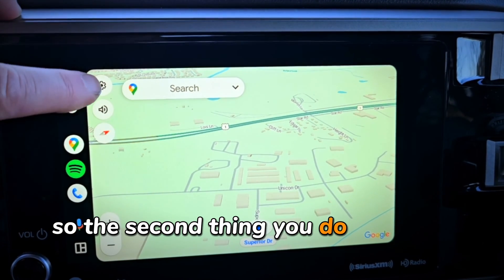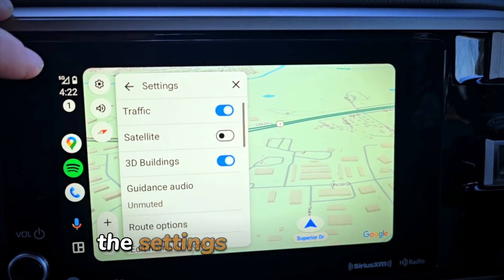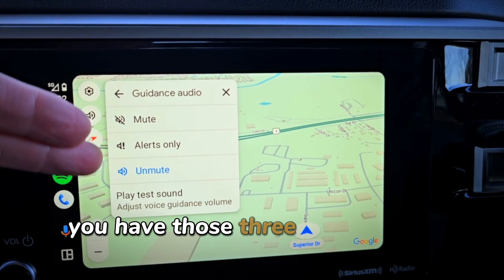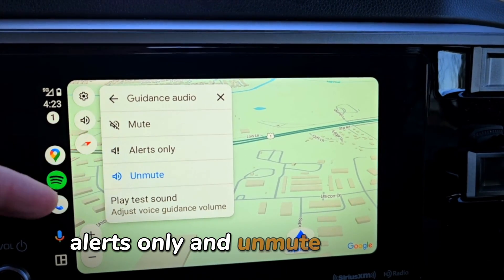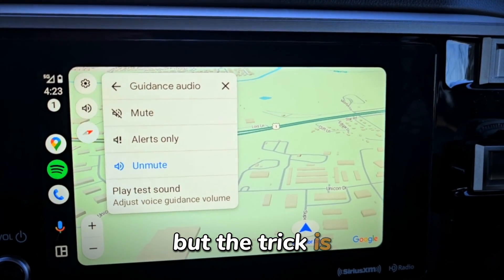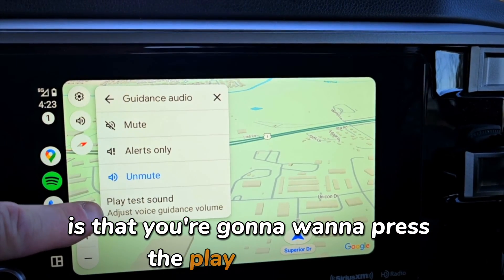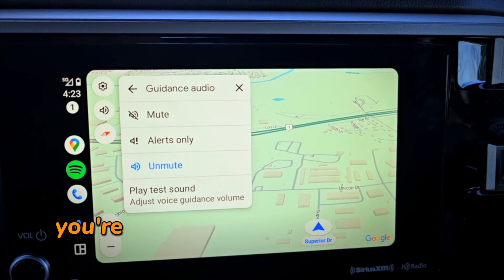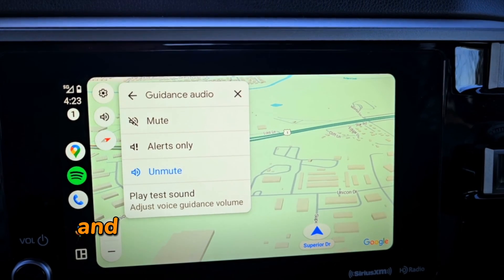The second thing you do is go to Settings and scroll down to the Guidance Audio section. Again you have those three controls: mute, alerts only, and unmute — and again you want it set to unmuted. The trick is that you're going to want to press the 'Play Test Sound' button, and when you press it you're going to hear the Google Maps voice give you a test volume sound.